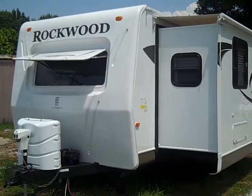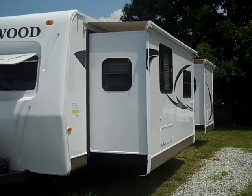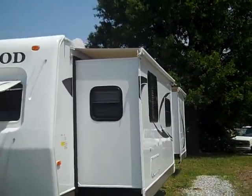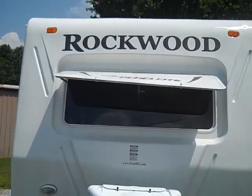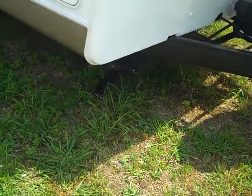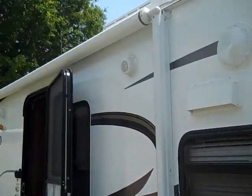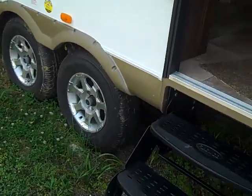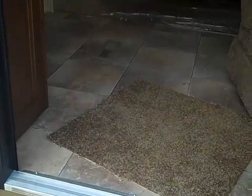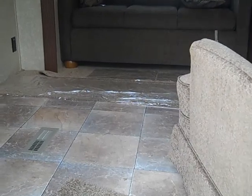Today we're looking at a Rockwood 8315 BSS double slide travel trailer. We have slide toppers on both slide outs, a power tongue jack, a large front window with the rock guard, power stab jacks all the way around, and an electric awning.